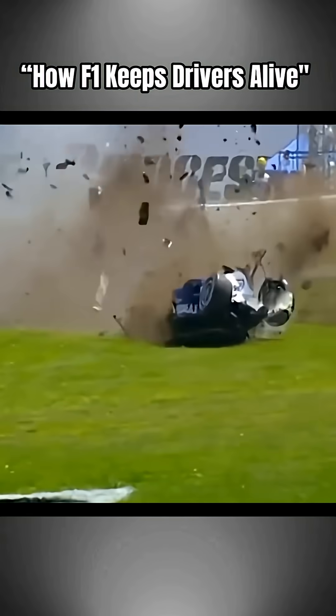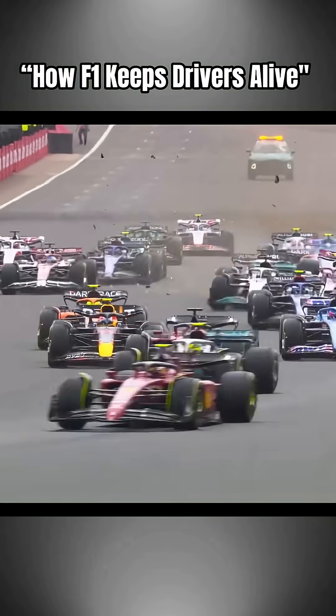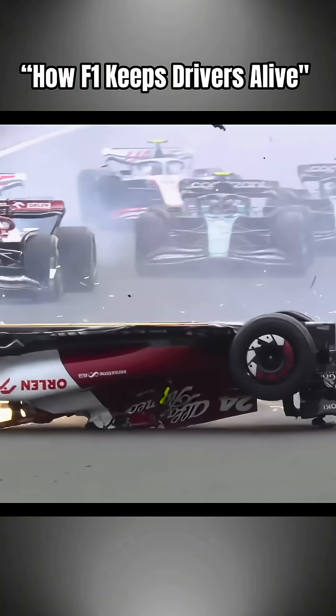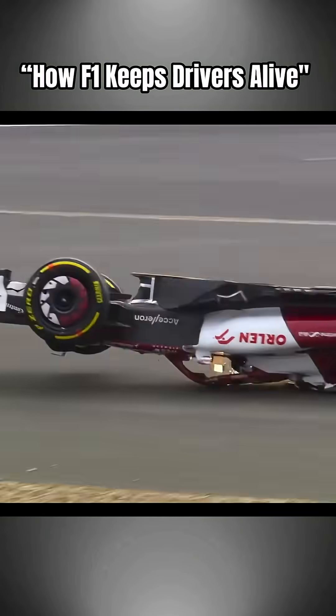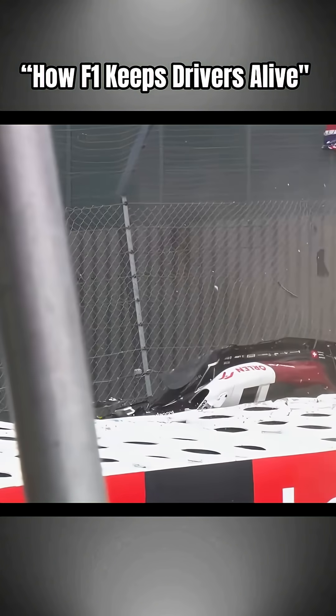Formula One looks like chaos at 300 kilometers per hour, but every car, every track, and every suit is built to do one thing: keep the driver alive. Every impact is recorded, analyzed, and used to make F1 safer for the next race.